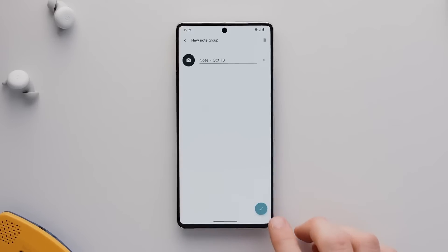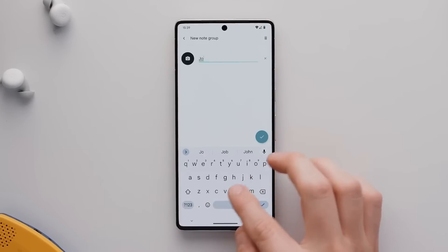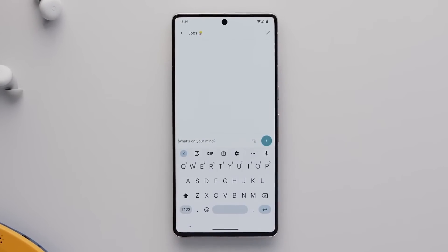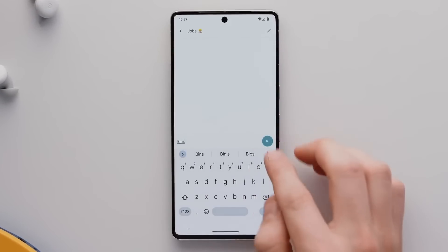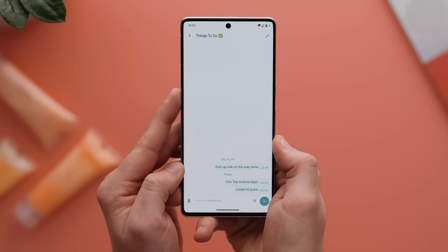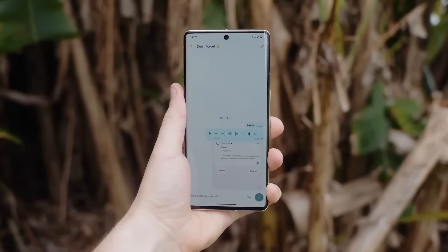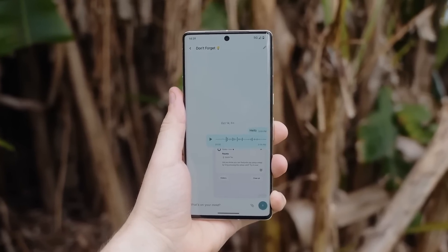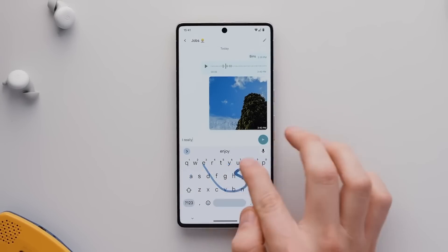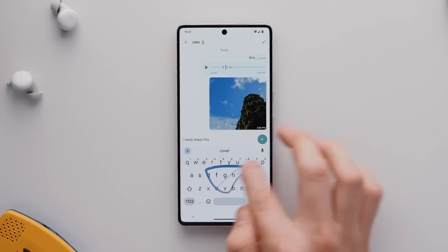You just tap the plus button here, give your note a name if you like, and then from there you'll be taken to the messaging interface for that particular note. You can then type out a note, you can record voice notes, you can even add attachments if you like, and as you can see it functions almost exactly like a real SMS chat would, with timestamps for each note, animations like a messaging app, and it's actually really enjoyable to use as just a note-taking app.